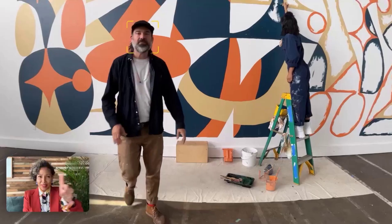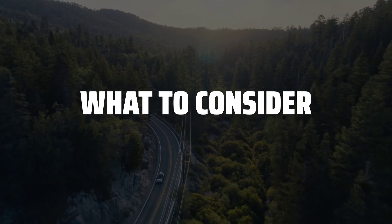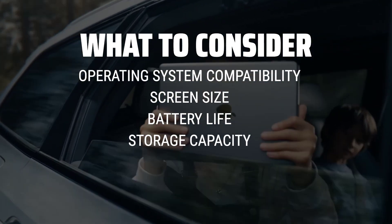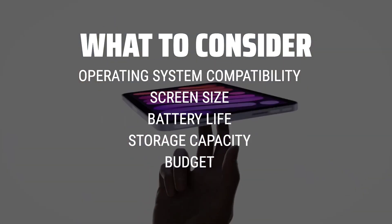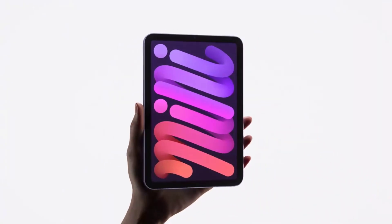The best tablets are probably one of the most sought-after devices for both work and play, but with so many options on the market, how do you know which one is right for you? When choosing a tablet, it's important to consider factors such as operating system compatibility, screen size, battery life, storage capacity, and budget. These key points will help you narrow down your choices and find the perfect tablet to suit your needs.